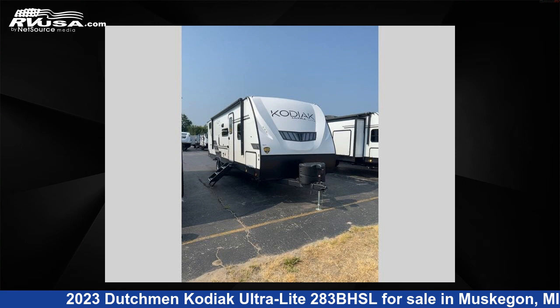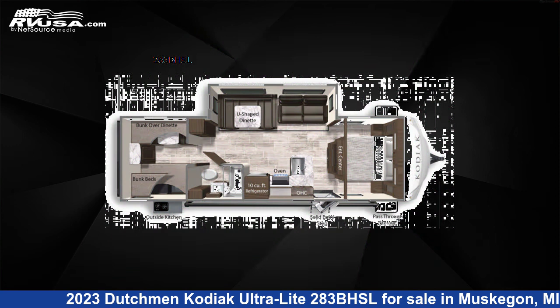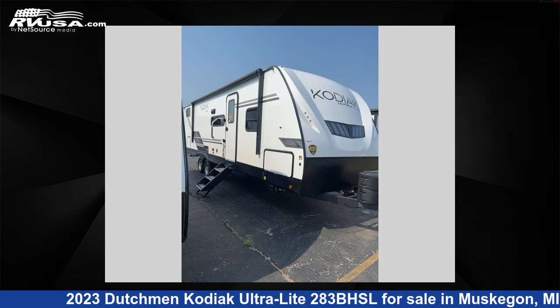This 2023 Dutchman Kodiak Ultralight 283BHSL is a travel trailer RV. It is located in Muskegon, Michigan, 49442 and is offered for sale by Optimum RV, Muskegon.